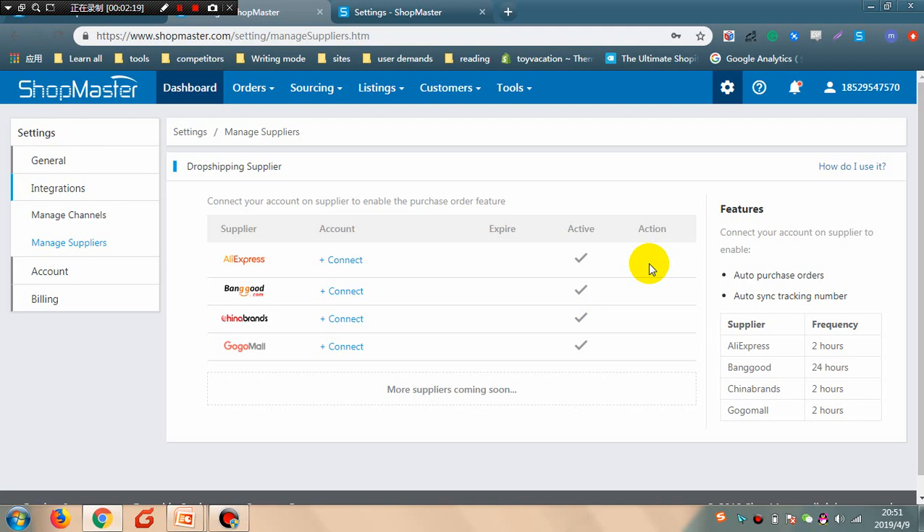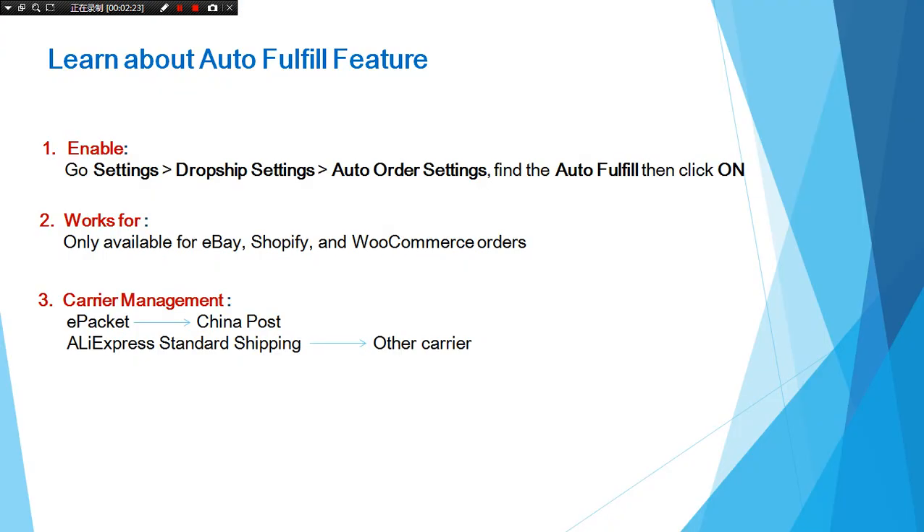There are some important points you should know about auto-fulfill orders. The auto-fulfill feature is only available for eBay, Shopify, and WooCommerce orders. In order to prevent customer complaints about carrier information, Shopmaster will replace ePacket with China Post, and replace AliExpress standard shipping with another carrier when uploading tracking information to your store.